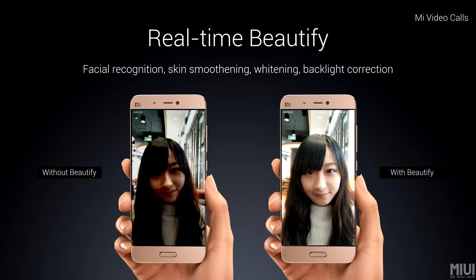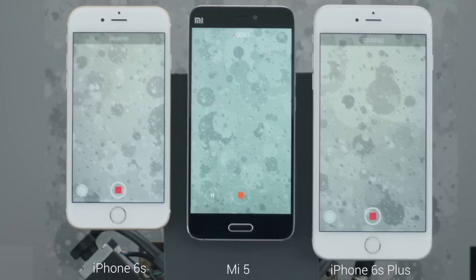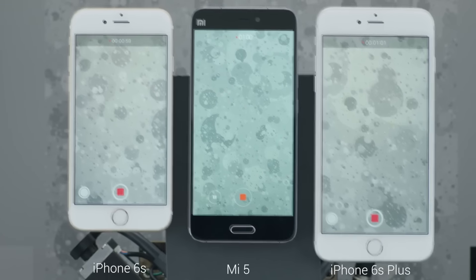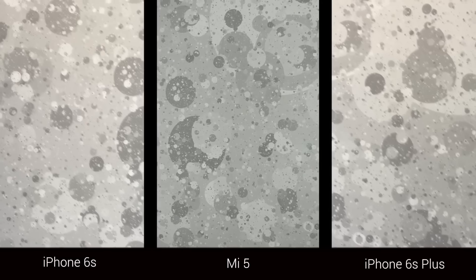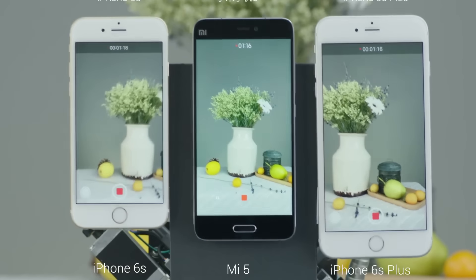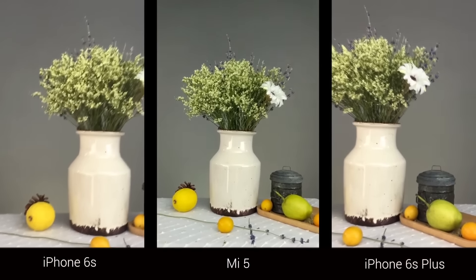The camera is impressive: a 4 ultra-pixel front camera and a 16-megapixel rear camera with a Sony IMX298 sensor, f/2.0 aperture, and 4-axis OIS optical image stabilization. Demo videos show it performing better than the iPhone 6 and iPhone 6s Plus. The same sensor is used in the Huawei Mate 8 flagship. I'll be doing a separate camera review whenever I get the device, hopefully by end of March since it launches March 1st in China.